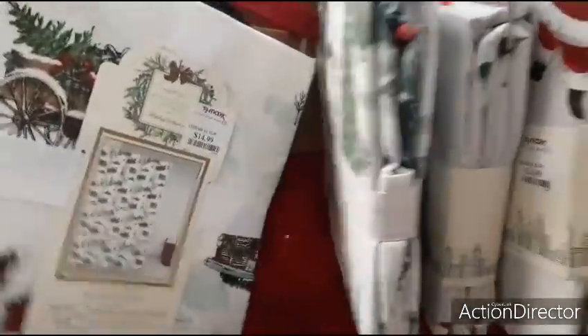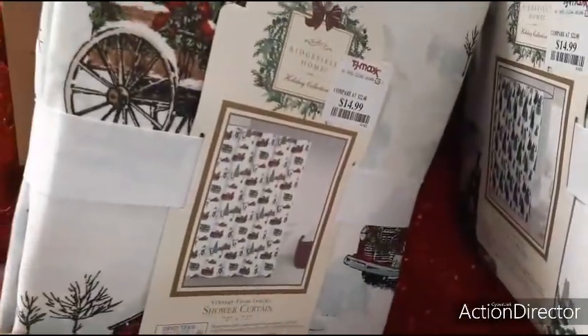Oh my gosh, I should have held out — look at this! That is so old school. $14.99. I already bought mine from Big Lots — it's too late to take it back.